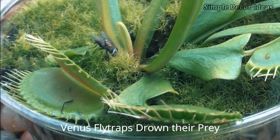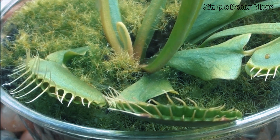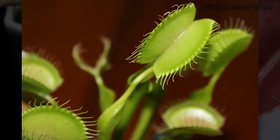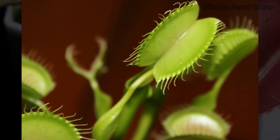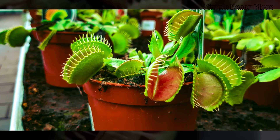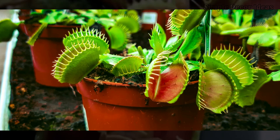6. Venus Flytraps drown their prey. When a bug lands inside a Venus Flytrap's mouth, it's in for a big surprise — and a very soggy one. Once the trap snaps shut, the Venus Flytrap starts to make a special liquid that fills up the trap, almost like a tiny swimming pool. This bug soup is actually digestive juice, which the flytrap uses to break down its prey. The bug is soon completely surrounded, almost like it's underwater. The juices help the plant soak up all the good stuff it needs to grow strong, kind of like how we get vitamins from our food. The Venus Flytrap drinks up all the bug nutrients, leaving just an empty bug shell behind. Once it's finished its bug smoothie, the trap opens up again, ready for its next victim.